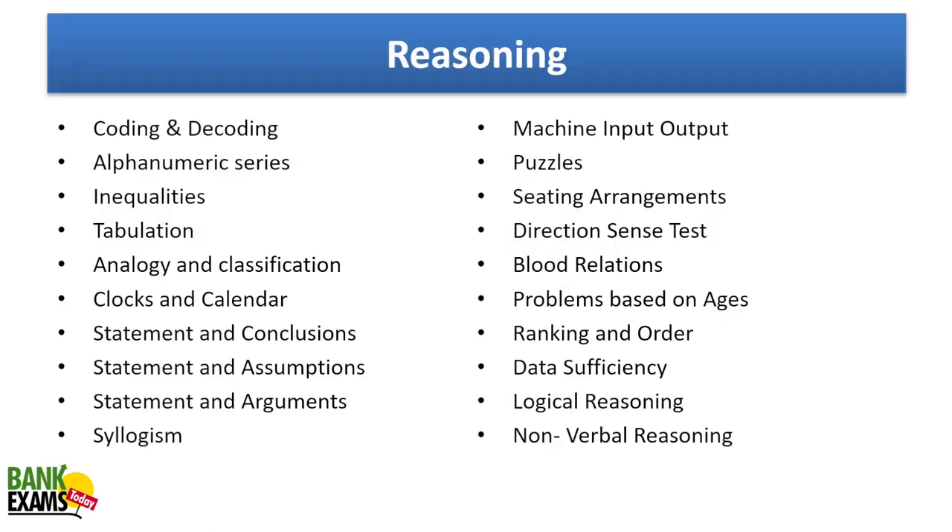In reasoning, topics include coding-decoding, seating arrangements, puzzles, analogy, clocks and calendars, syllogism, and inequalities. You'll find more questions from one-marker topics rather than five-marker ones — puzzles and seating arrangements won't feature as heavily. Machine input-output, syllogism, inequalities, coding-decoding, blood relations, direction sense test, problems based on ages, and data sufficiency are the more important topics.